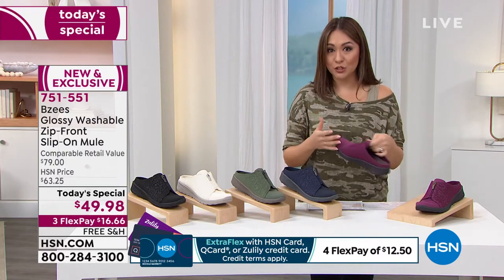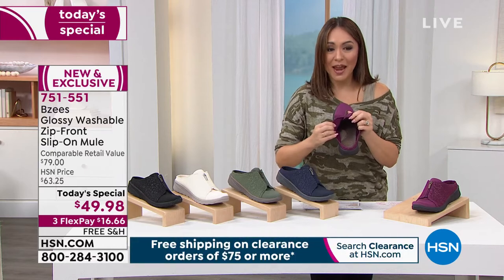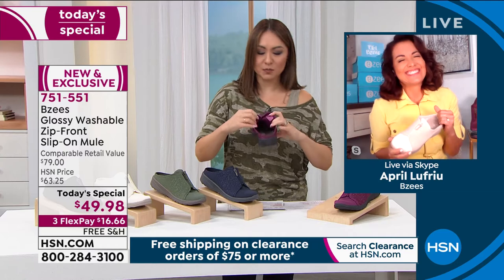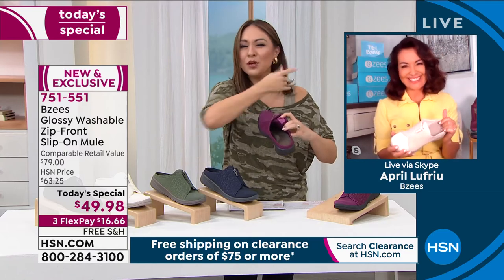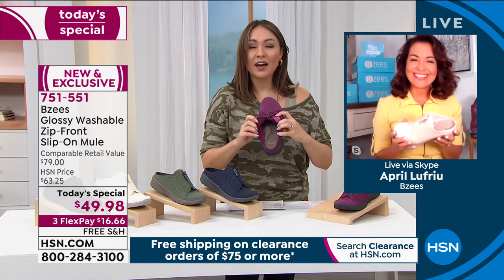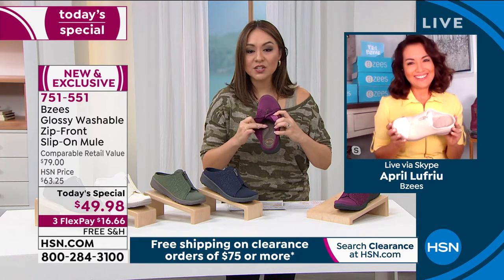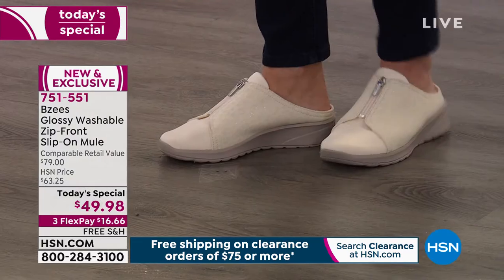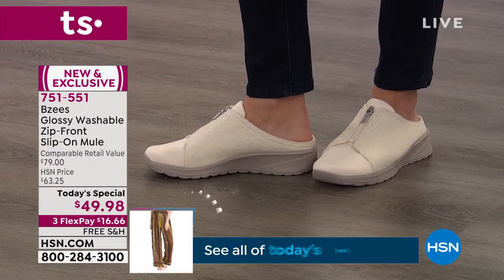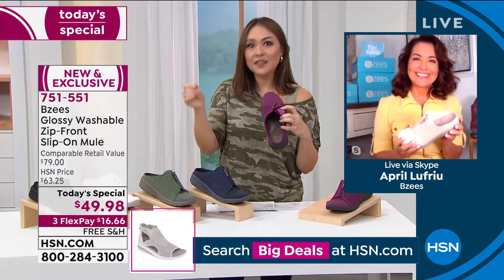We're going to go through all of the amazing technology. April Lafrui is joining us now on Skype. Every time I put these on I switch from one pair to the other and I'm like, oh yes. There is no shoe that you put on that feels like a bed. We spend thousands of dollars to get a mattress to sleep on — that's what it feels like on my feet. How is that technology in there? It's unbelievable.